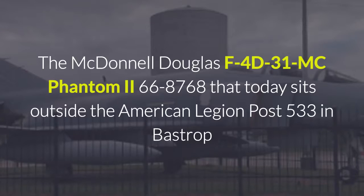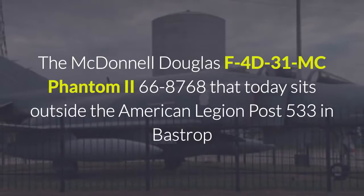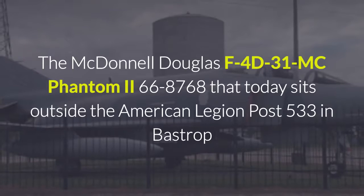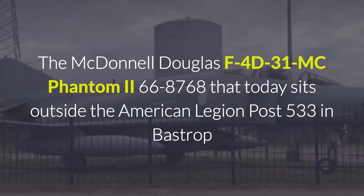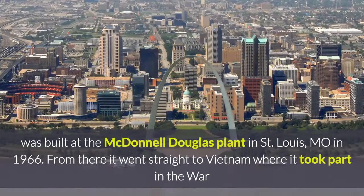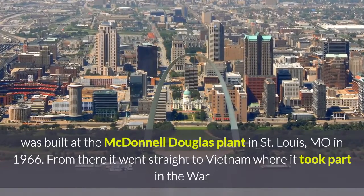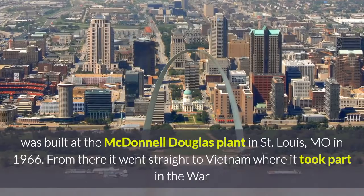The McDonnell Douglas F-4D-31MC Phantom II, serial number 66-8768, that today sits outside the American Legion Post 533 in Bastrop, was built at the McDonnell Douglas plant in St. Louis, Missouri in 1966.